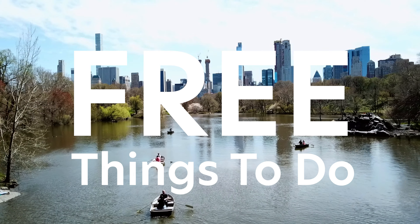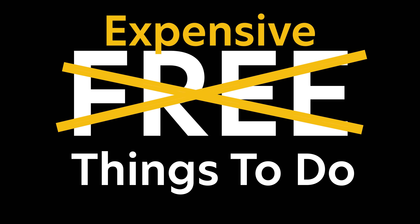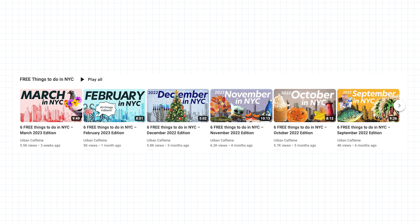April fools — we're not covering free things to do. Instead, we're covering expensive things to do in New York City in the month of April. My name is Thea and you're watching Urban Caffeine, a channel that gives you all the free and expensive things to do in New York City. If you like videos like this, hit that like button and check out all the other videos in the things-to-do series on this channel.